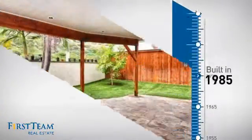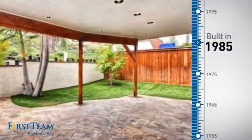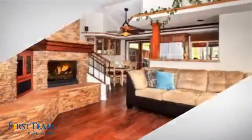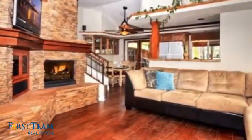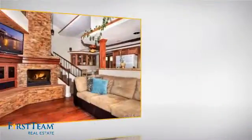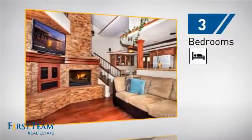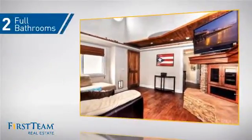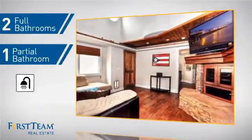This property was built in 1985 and features over 1,300 square feet of living space, giving you a spacious layout to play host or kick back and relax after a long day. Inside you'll find three bedrooms, so everyone has a private space to come home to, as well as two full bathrooms and one partial bathroom.